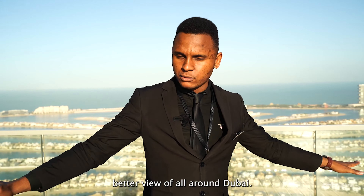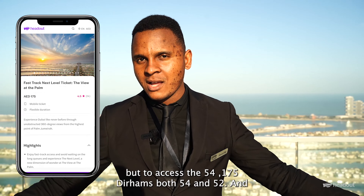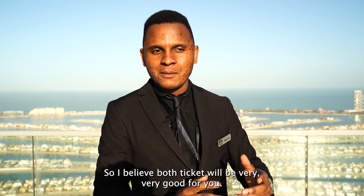The 54th floor is accessible for everyone but requires an extra ticket — it's only 75 dirhams per person. General admission to the 52nd floor is just 100 dirhams, but to access both floors it's 175 dirhams. With the combined ticket you can also skip the queue, because during the day there are so many visitors from all over the world coming to see the wonders of Palm Jumeirah.